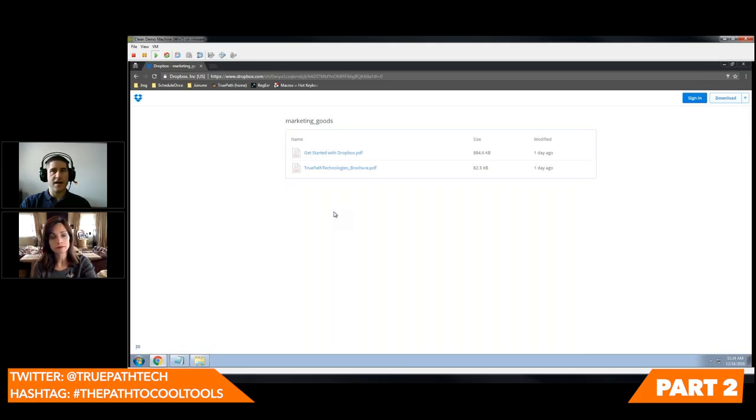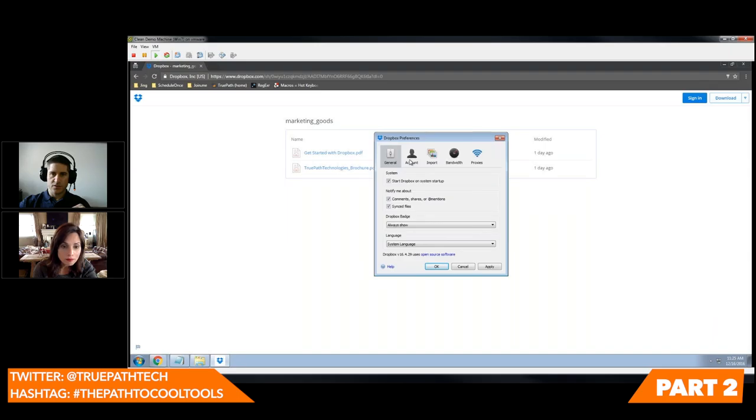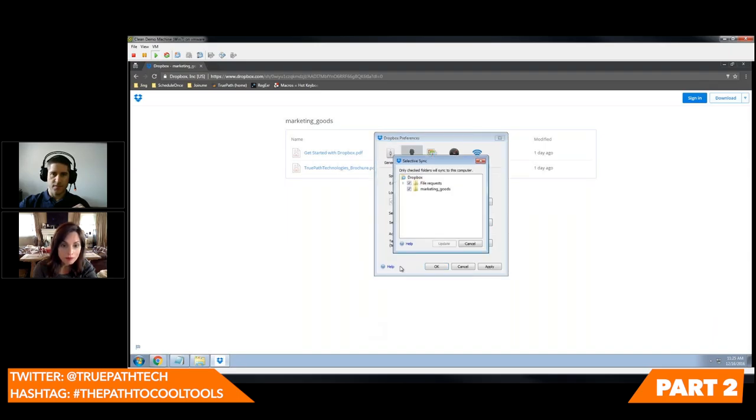Because you may have a server with a terabyte of Dropbox space but your laptop might not, or you might have the same account but don't want to synchronize everything, Dropbox gives you that ability. If you go into preferences, you have selective sync. You could say marketing goods on my laptop is three terabytes — I don't want that to sync. It's still going to be in the Dropbox cloud — it doesn't get removed — it's just not going to synchronize locally on this particular machine. That's another trick you can do.